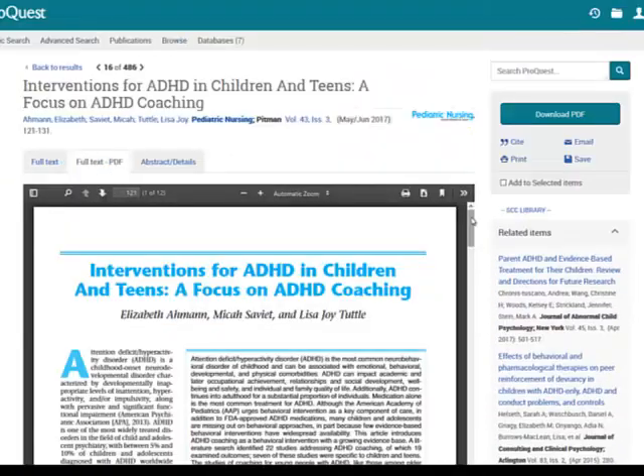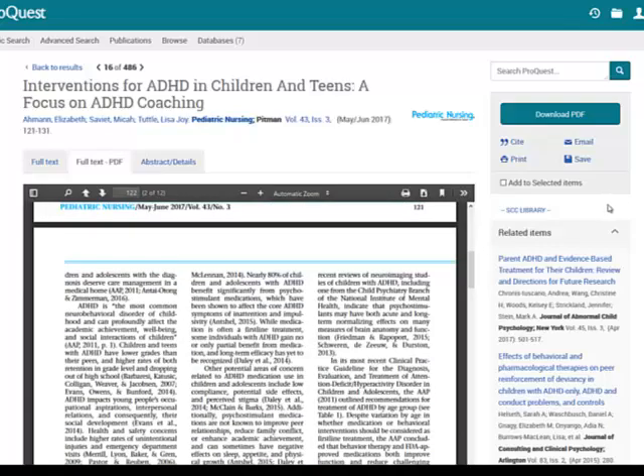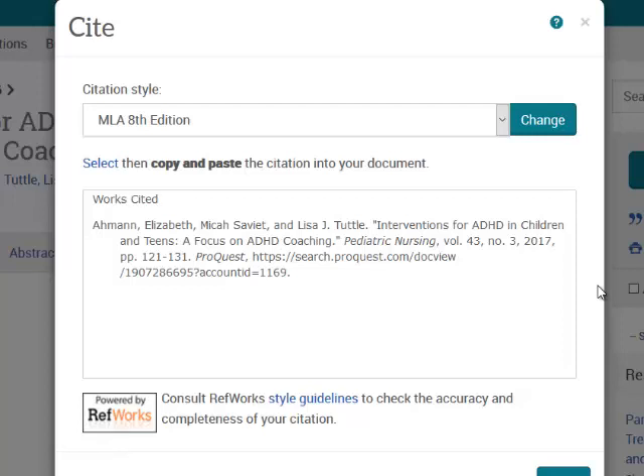If there's a PDF version of the full text available, it's a good idea to choose that — it's easier to read. Here's the full article. All library databases have tools you can use to do things with the article. So you can email it, save it, print it, and then click the Cite button to generate a pre-formatted citation in the style of your choosing.